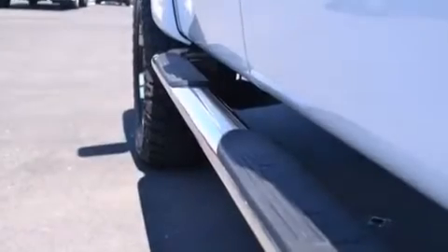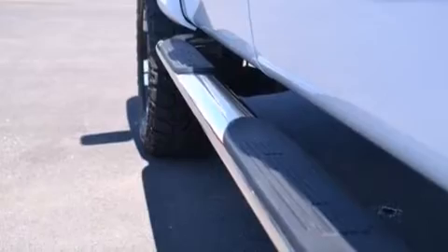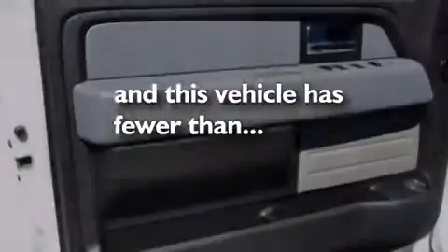Air conditioning, a pass-through rear seat, cruise control, full-power accessories — and this vehicle has less than 2,000 miles.